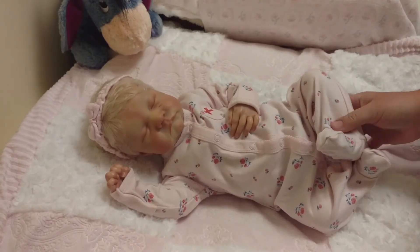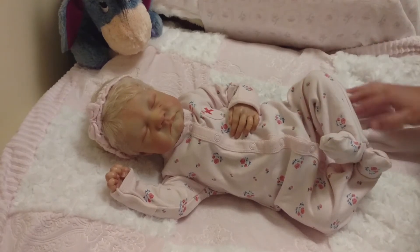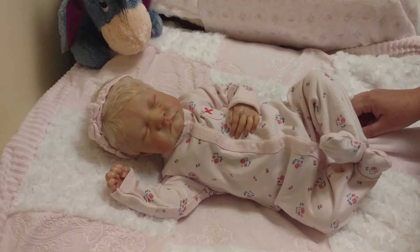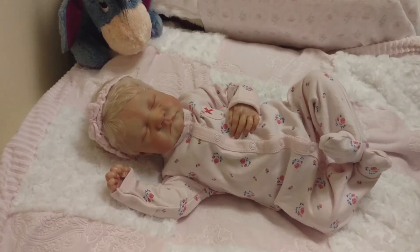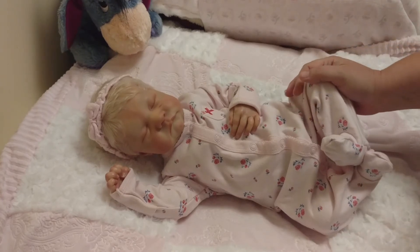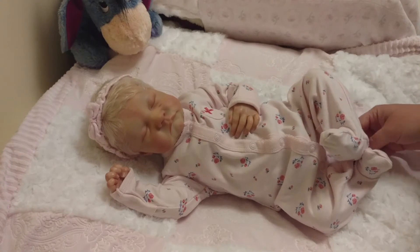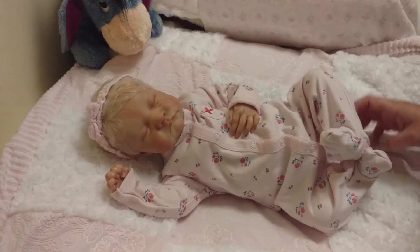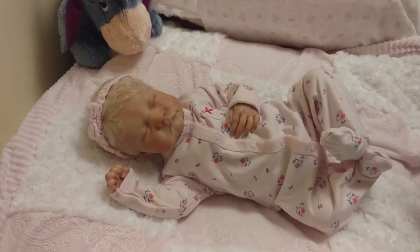Goldie not liking this baby as a boy isn't really what changed my decision or anything. But she comes in and interacts with the babies too, not as much as she used to, but she does. If she doesn't like a specific doll in a certain gender, she doesn't really tend to mess with it much. I noticed she's been picking this one up more now that she's back in girls' clothing. But she did tell me outright that she did not like this baby as a boy.